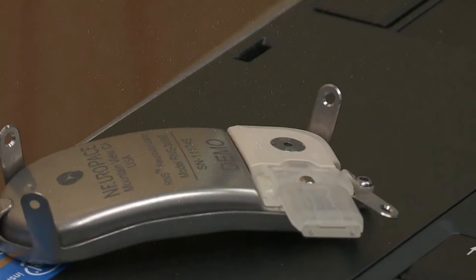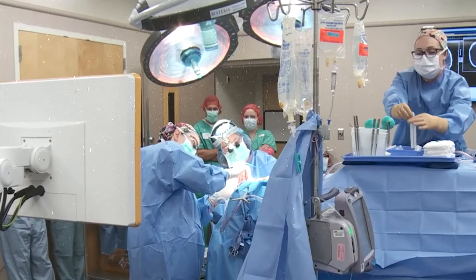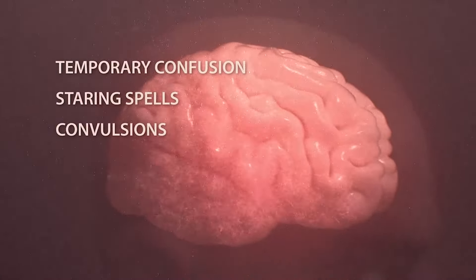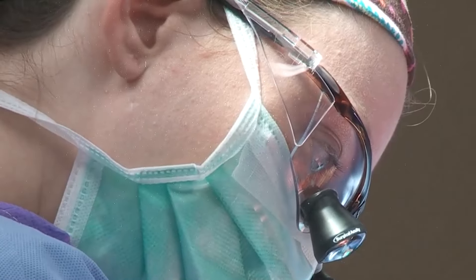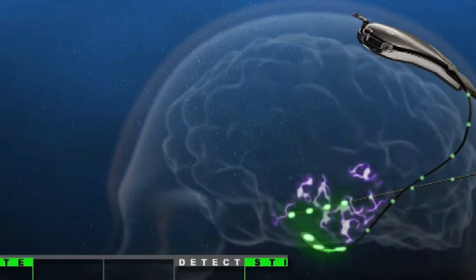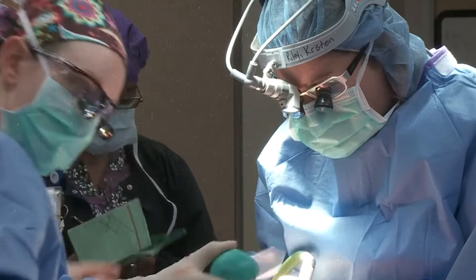One of the major benefits of UAB implants is their ability to offer a significant reduction in seizure frequency and severity, improving patients' quality of life. People with epilepsy often feel like the condition controls their lives, but with this, they can take control back. The devices can be customized to fit individual needs, adjusting stimulation parameters to match specific seizure patterns, which may reduce the need for anti-epileptic medications. With this, people might be able to become relatively seizure-free.